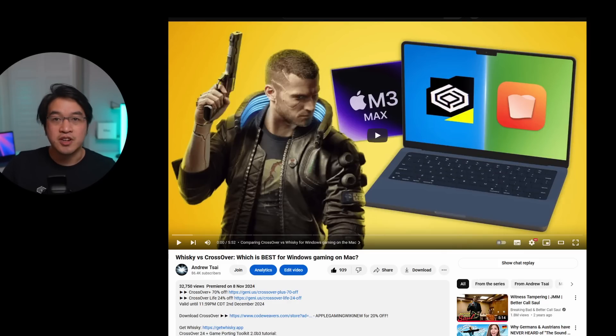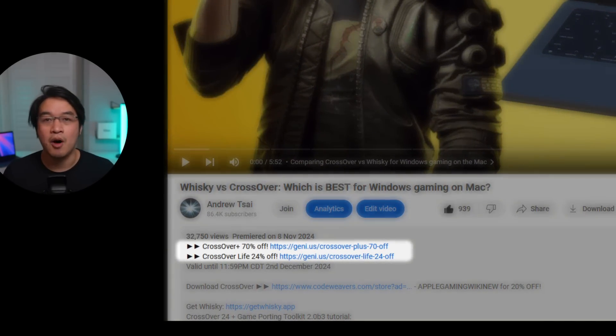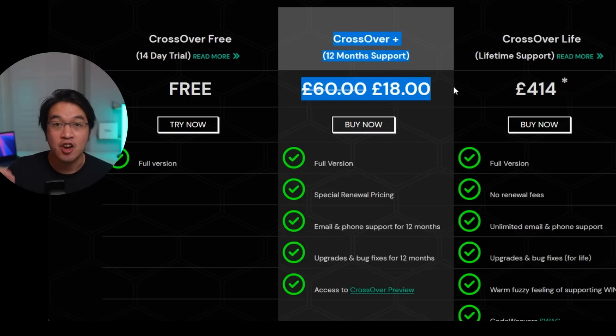To get this discount, all you've got to do is scroll to the top of this video's description and click on the link to buy Crossover Plus. The discount will automatically be applied and then you can go ahead and make a purchase.